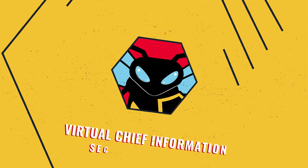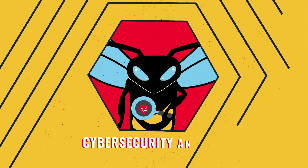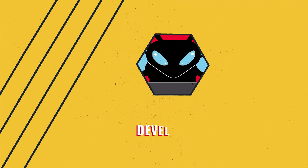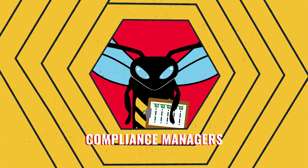You'll encounter virtual chief information security officers building personalized security systems, cybersecurity analysts executing plans and examining data, engineers maintaining systems and conducting audits, developers building custom security programs to improve processes, and compliance managers ensuring regulatory standards are met.